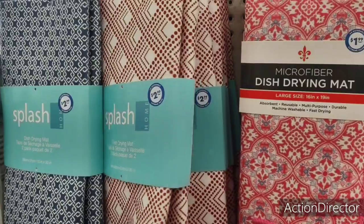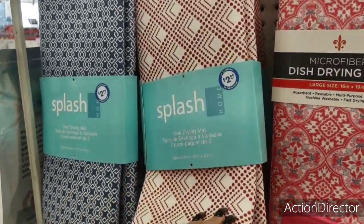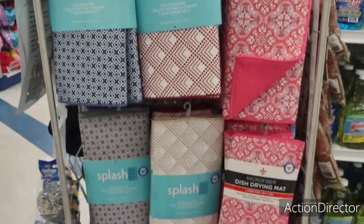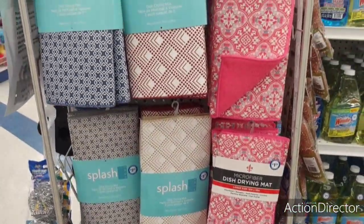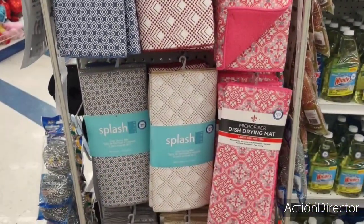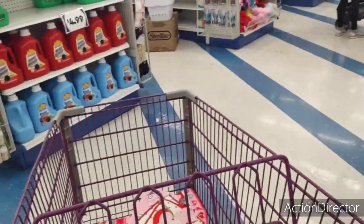I'll just back up a little bit and let you guys see the five different colors they have for the drying mats. I'm not sure I'm going to show you the food section because I really want to get to other stores — the main reason I came here was specifically for what's in my cart.